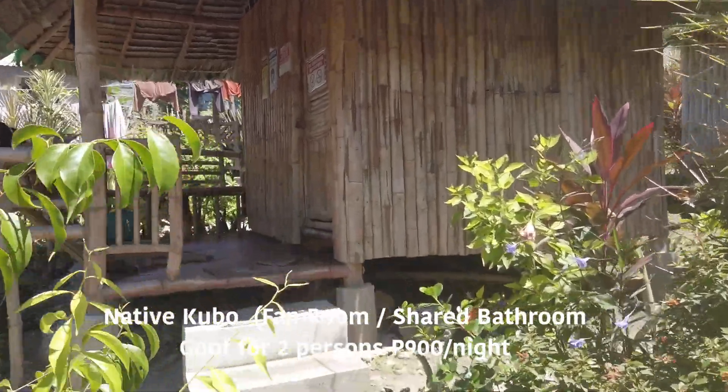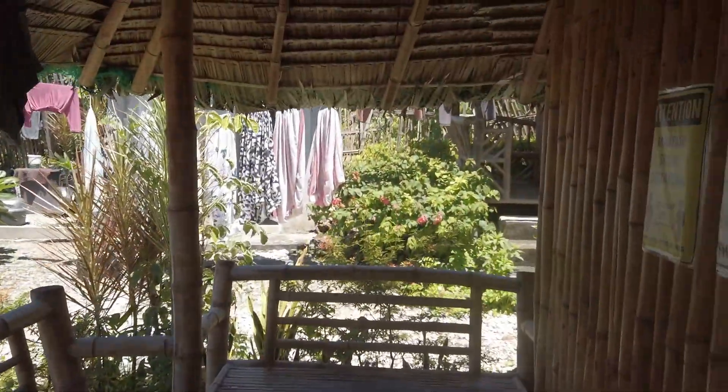Let me show you my Kubo type room. I'm sorry, it's a little bit messy. You can open the window if you want the air to come in.